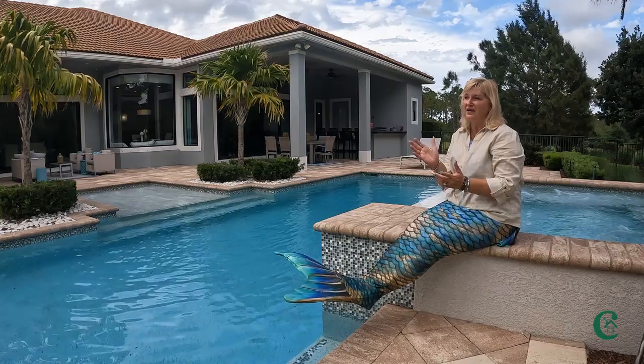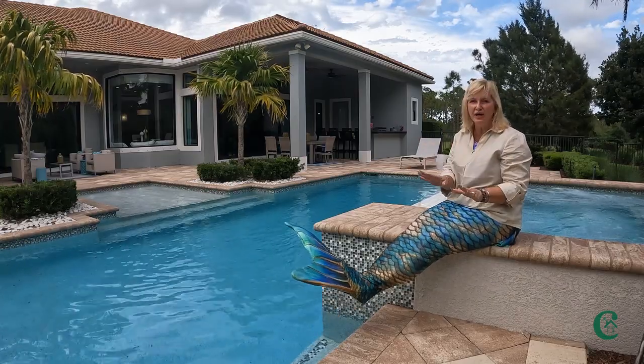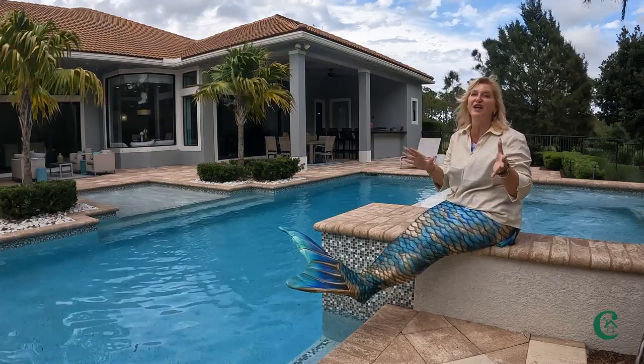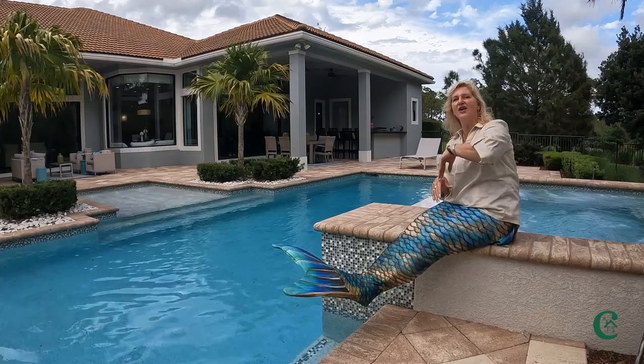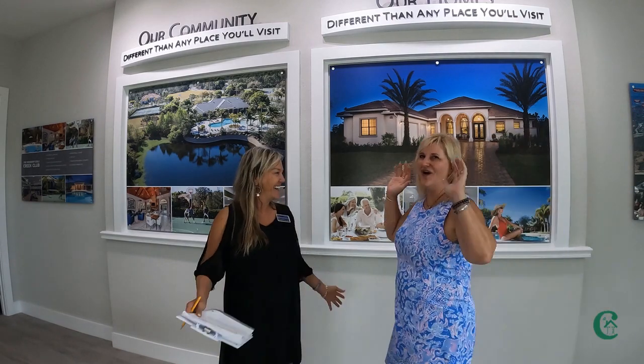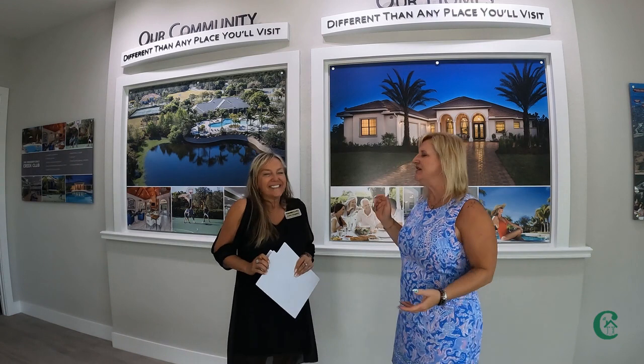Let's talk about this community. We're going to share some information about its location and how close you are to some A-rated schools. Come along as we explain that in this next portion of the video. Hey there — hello! We're back again with another model.